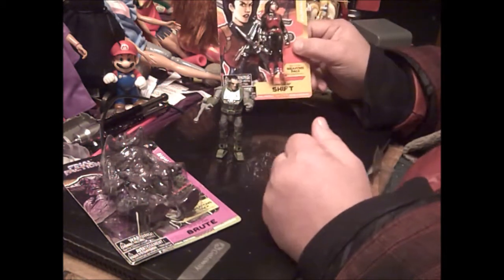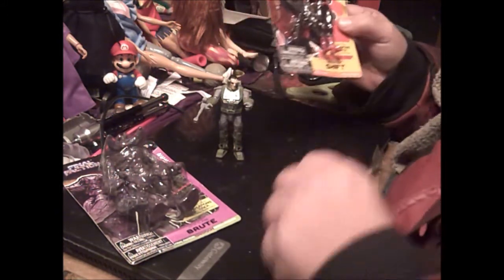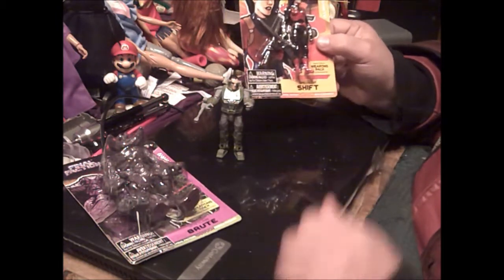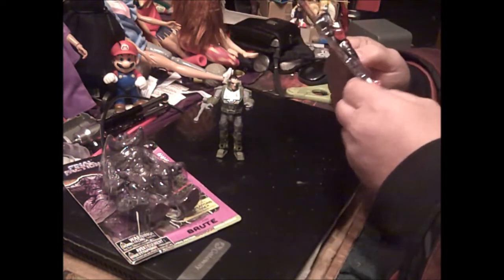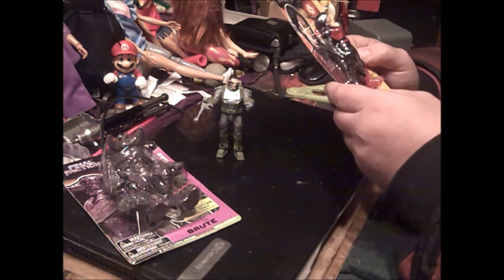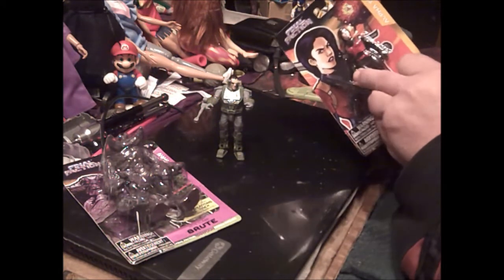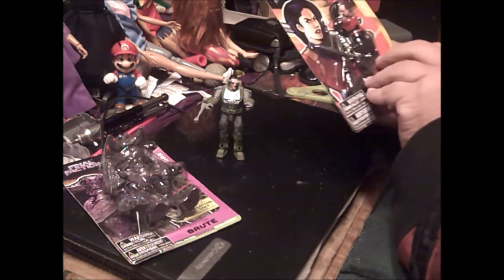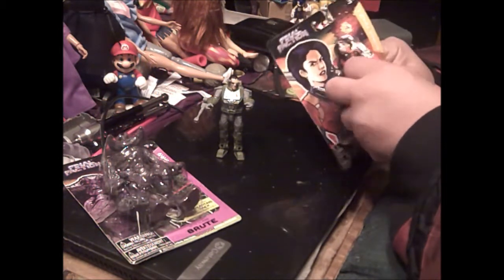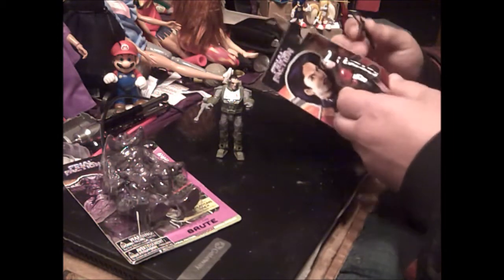Here is Shift, Specialist Shift. She kind of looks like Scarlet — you could probably customize her into an original Scarlet. Let's open up and find out. She kind of looks like Carla Dunn too.